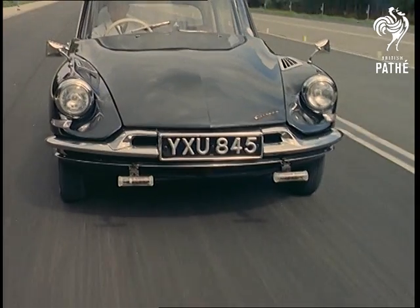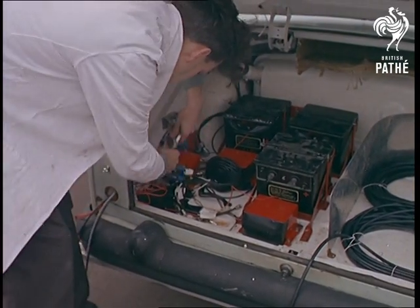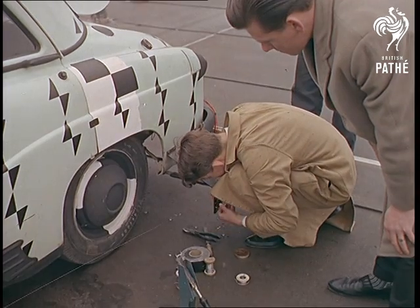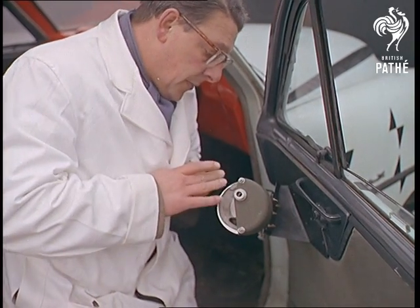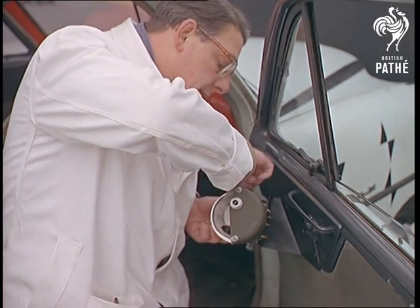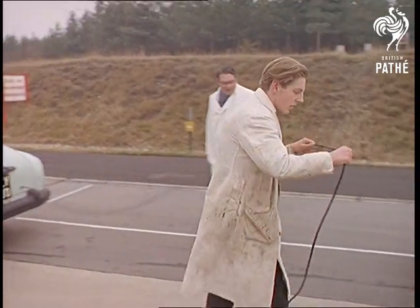Tests like this are conducted and filmed by the Road Research Laboratory at Crowthorne in Berkshire. Here's another experiment to decide what happens to a car and its occupants during an accident. Instruments are fitted to the car to help the researchers compile their complex data. The car is driven under its own power and steered by remote control from another vehicle.